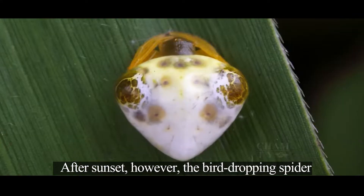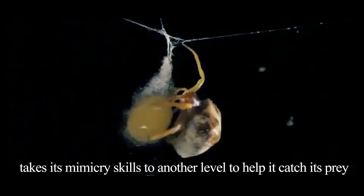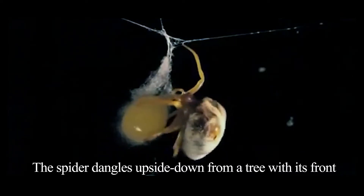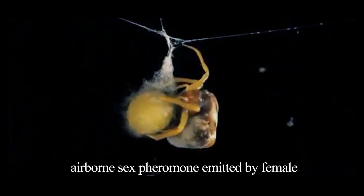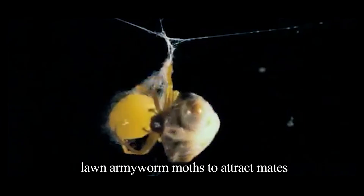After sunset, however, the bird-dropping spider takes its mimicry skills to another level to help it catch its prey. The spider dangles upside down from a tree with its front legs outstretched and releases a chemical scent that mimics the airborne sex pheromone emitted by female lawn armorworm moths to attract mates.